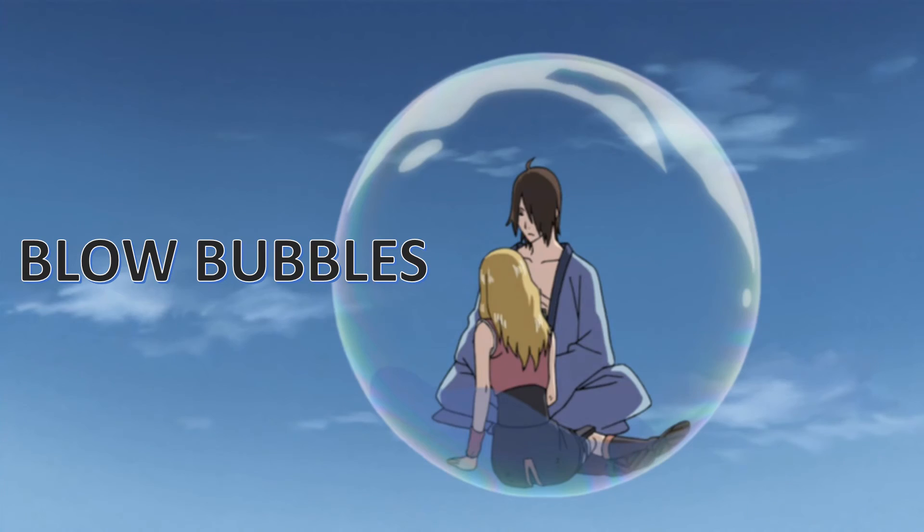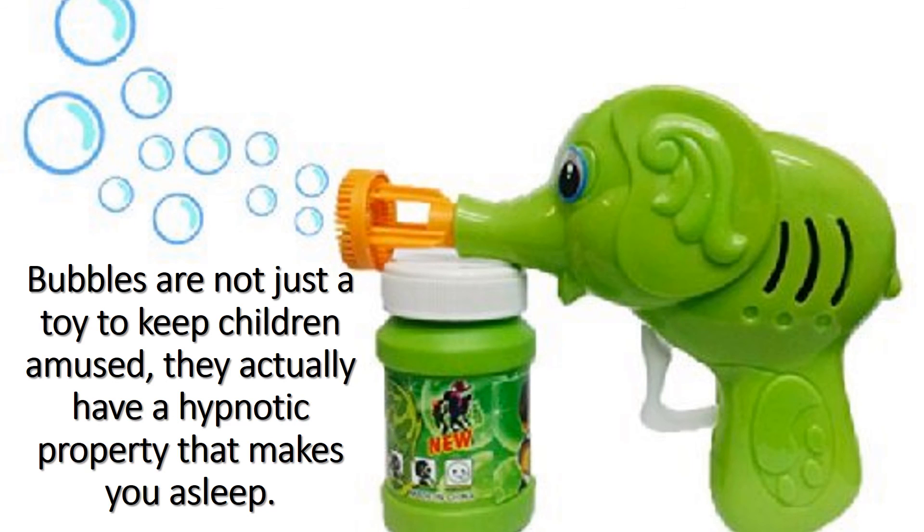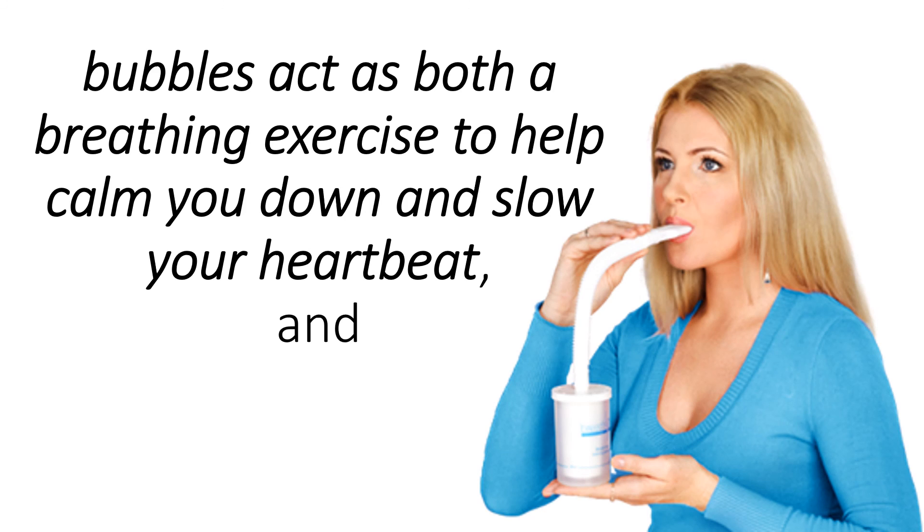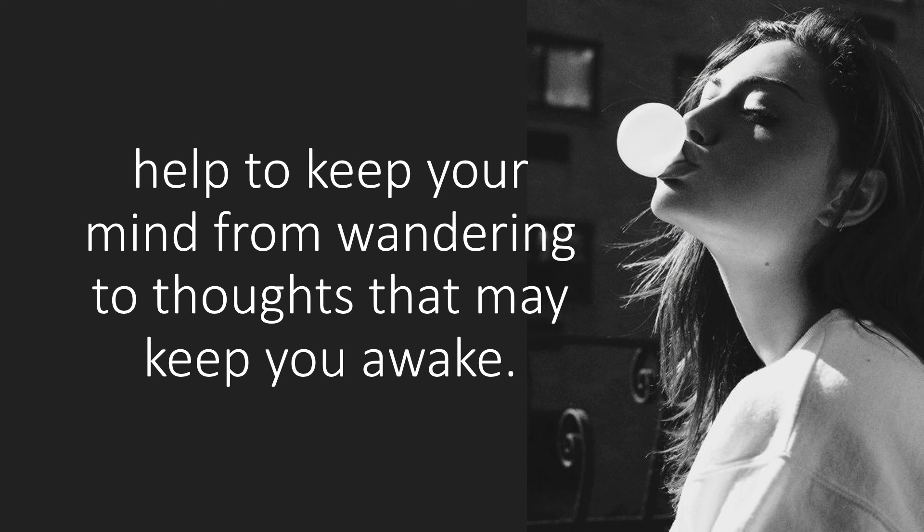Blow Bubbles. Bubbles are not just a toy to keep children amused — they actually have a hypnotic property that makes you sleepy. According to Dr. Rachel Marie E. Salas, a professor of neurology at Johns Hopkins University School of Medicine, bubbles act as both a breathing exercise to help calm you down and slow your heartbeat, and help to keep your mind from wandering to thoughts that may keep you awake.